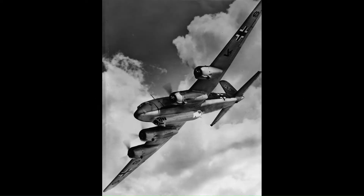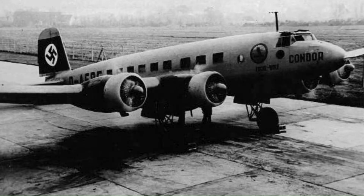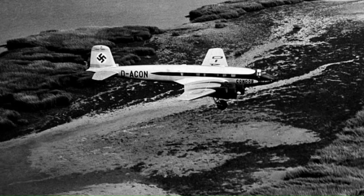The Focke-Wulf Fw 200 Condor was a German all-metal four-engined monoplane originally developed by Focke-Wulf as a long-range airliner. The Fw 200 resulted from a proposal by Kurt Tank of Focke-Wulf to Dr Rudolf Streusel of Deutsche Lufthansa to develop a land plane to carry passengers across the Atlantic Ocean to the United States. At the time it was an unusual concept because airliners used seaplanes on long over-water routes.